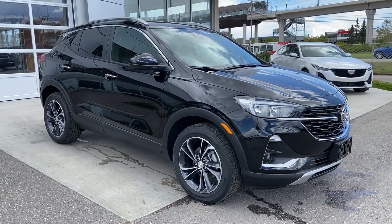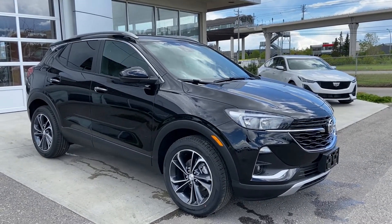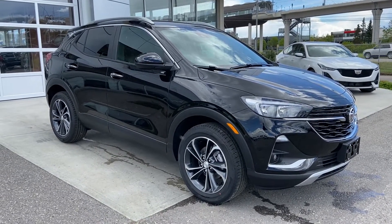Thank you for taking the time to watch this brief walk-around video of this beautiful brand-new 2020 Buick Encore GX. If this is your next all-wheel drive, five-passenger Buick SUV, come down and see us here at GSL GM City, or shop online at gslgmcity.com. Thank you for tuning in.